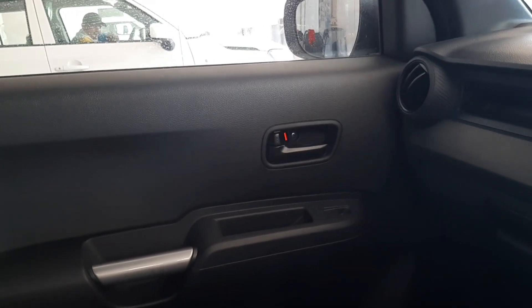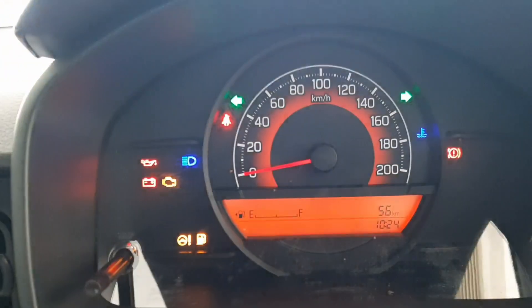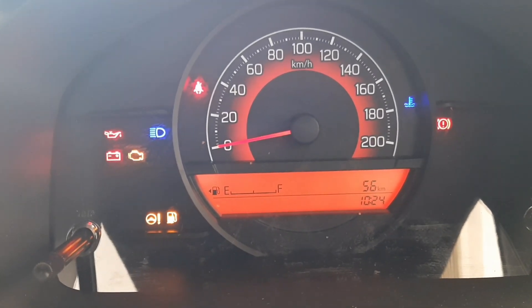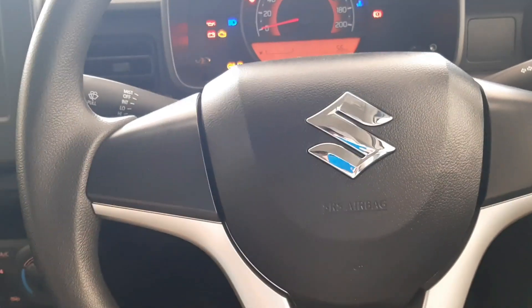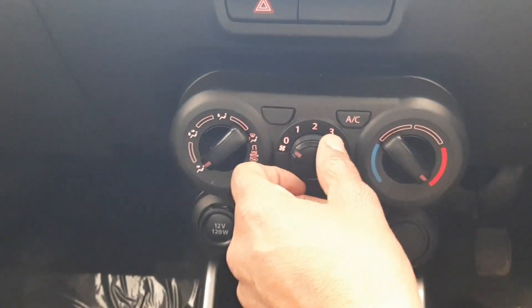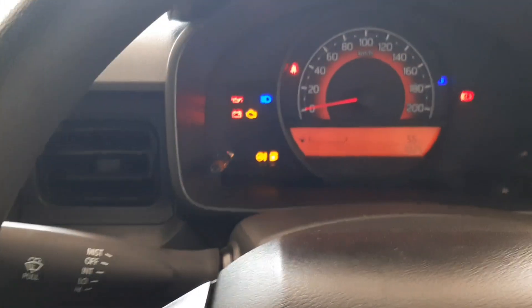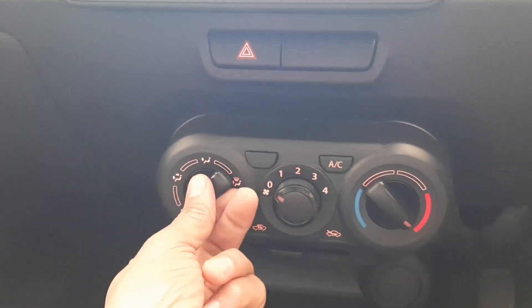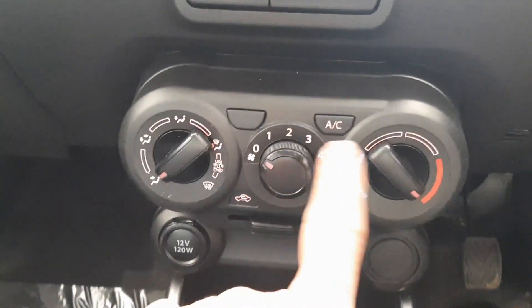We are looking at the door lever and checking that the car locks from the inside. We are looking at all the features of the instrument cluster and all the car's features. Now we will check the car's horn — we need to check the car's horn. Now I will show you the parking light. I will show you the switches here. You can see the light here — headlight on. Here is the indicator light.